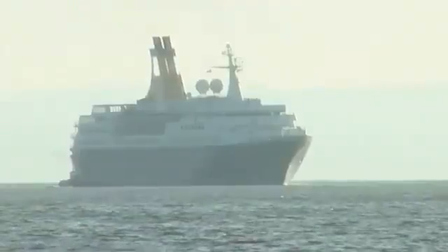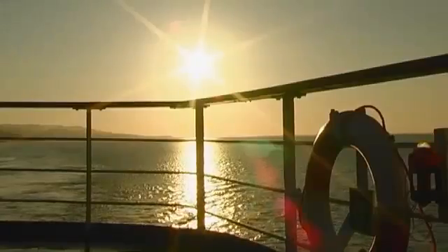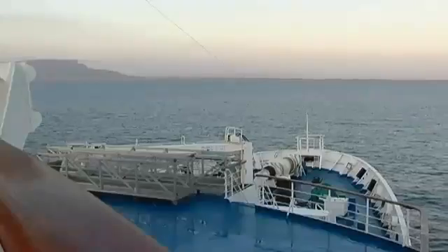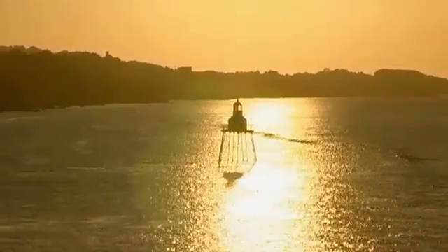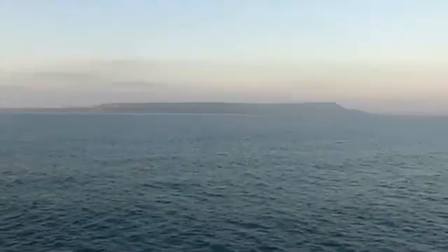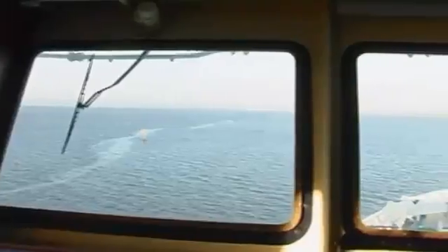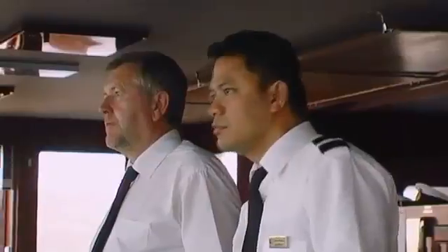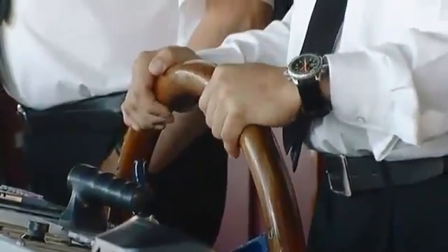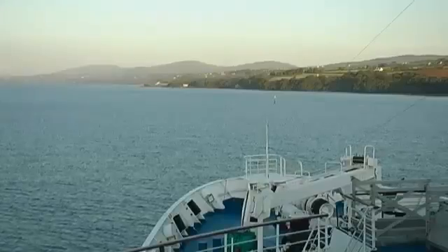Approach Ireland from the northeast and you'll discover a magnificent gateway to the country: the enormous sea inlet Loch Foyle. This bay is nearly 30 km long and 10 km at its widest point. To starboard, the Inishowen Peninsula and the hills of County Donegal.